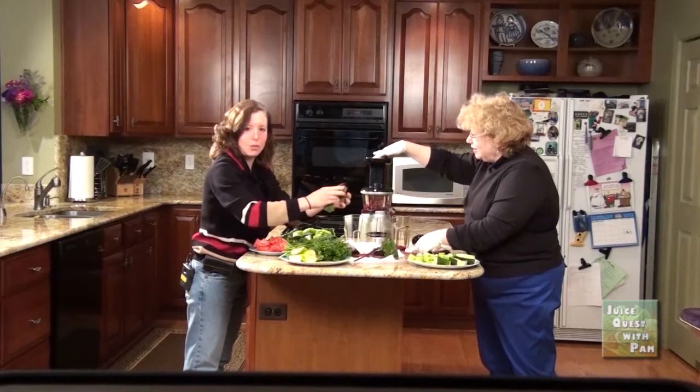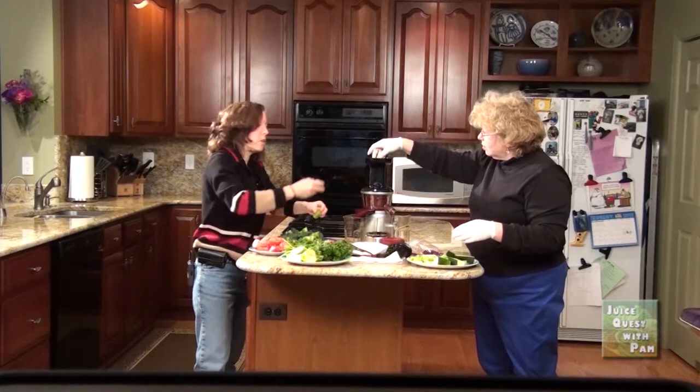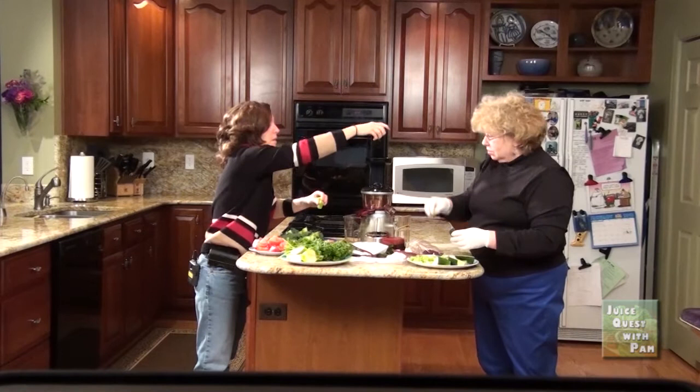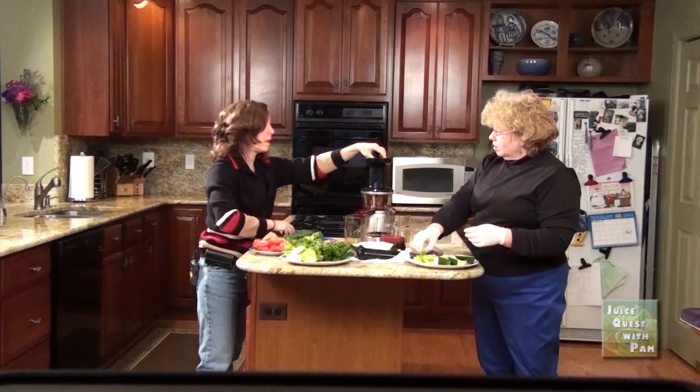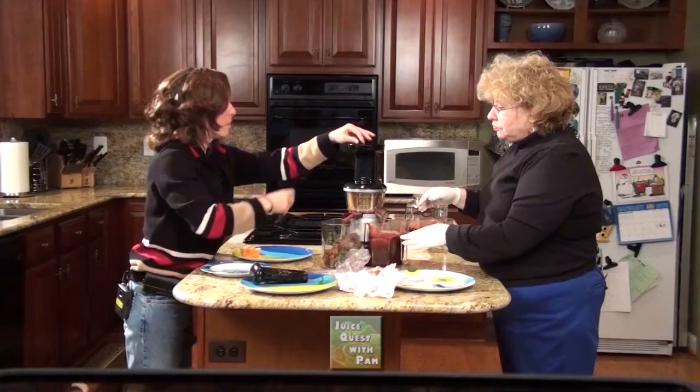I am putting some kale in just because kale is just such a good vegetable that I usually throw it into almost every recipe. Kale is like the workhorse of the juicer. This doesn't call for it — it's not menopause-specific — but it really has so many vitamins and it's the greens.